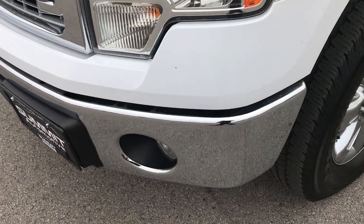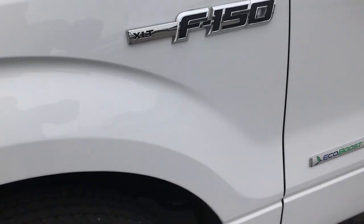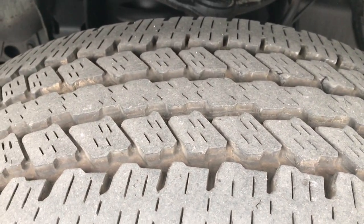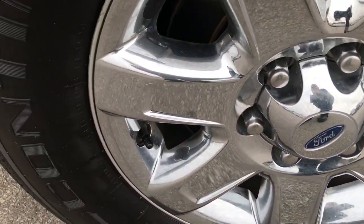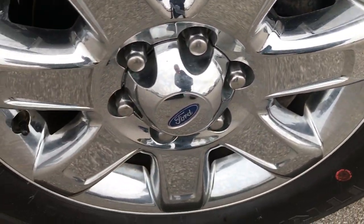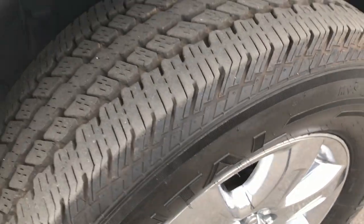No dents or dings in the front bumper, factory fog lights, and Oxford White is the color. Continental Kana Track tires have about 70-75% of the tread left. They are on the factory alloy rims — these are 18-inch rims with the chrome covers, size LT275-65R18.